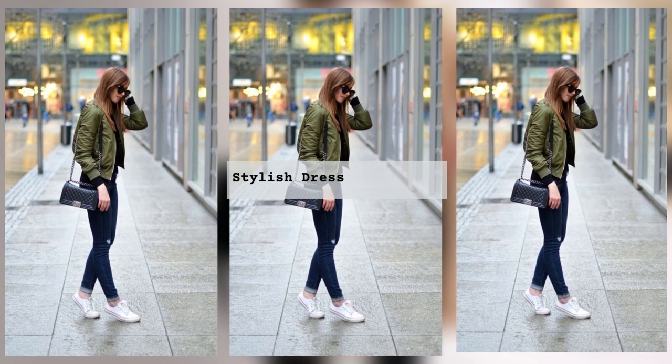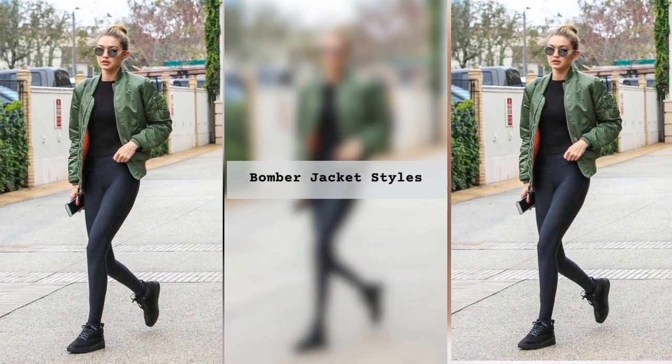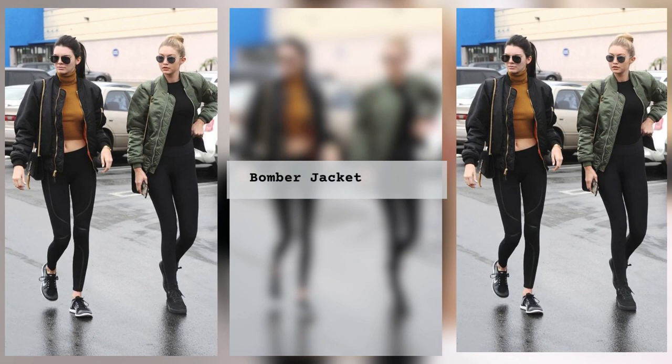It is better to choose shoes with heels for such options — pumps or sandals — but you can also wear loafers, slip-ons or ballet flats. In summer, bomber jackets will go well with denim shorts.